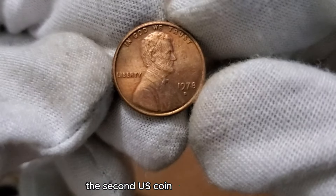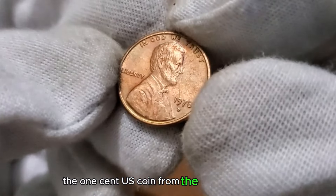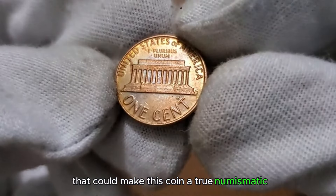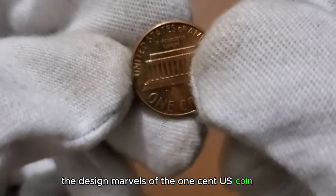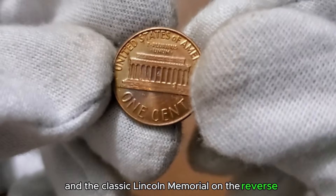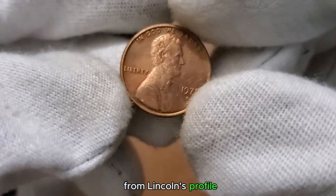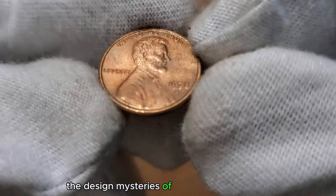The second US coin of the day is the 1978 penny. We're embarking on a fascinating journey through the pages of history as we explore the 1 cent US coin from the remarkable year 1978. Featuring the iconic image of President Abraham Lincoln on the obverse and the classic Lincoln Memorial on the reverse, this coin is a snapshot of the late 70s. From Lincoln's profile to the details of the memorial, each element carries a unique story.